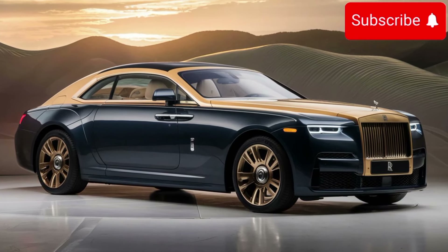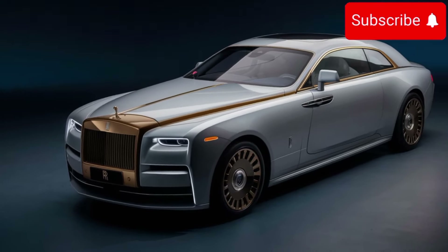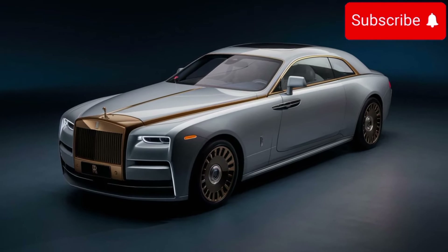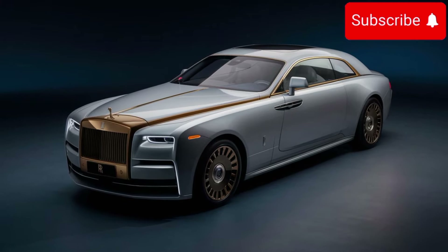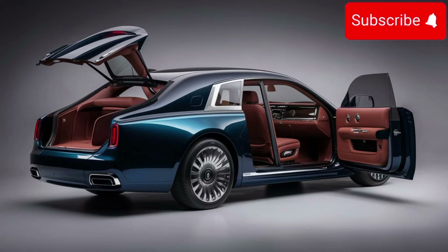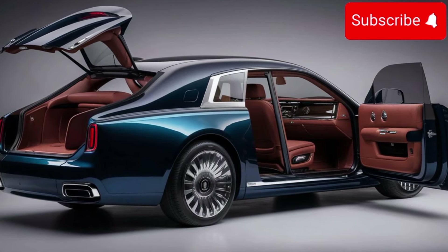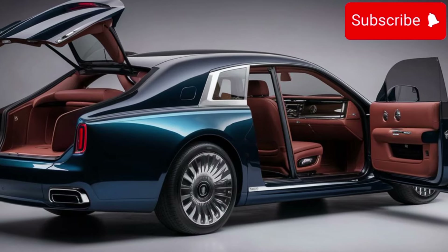Let's start with the exterior design. The Rolls-Royce Sweptail is a masterpiece of craftsmanship and elegance. Its sleek lines and bold presence demand attention on the road. The iconic Spirit of Ecstasy hood ornament sits proudly atop the long, sculpted hood, symbolizing the unparalleled luxury that Rolls-Royce is known for.